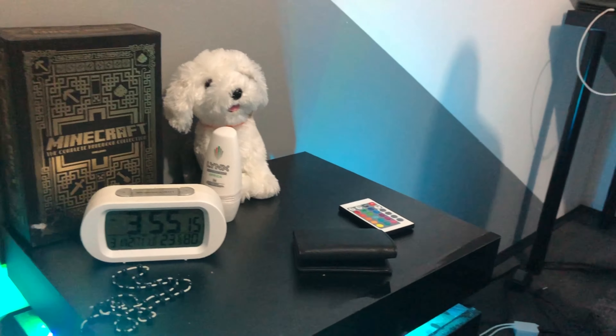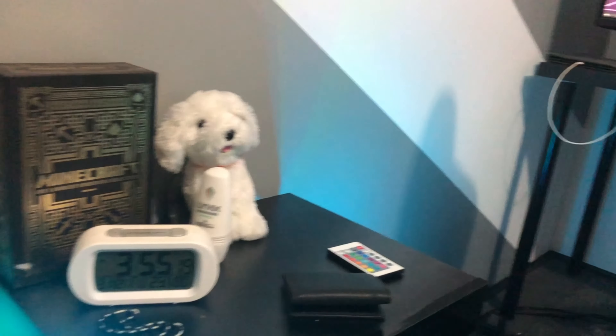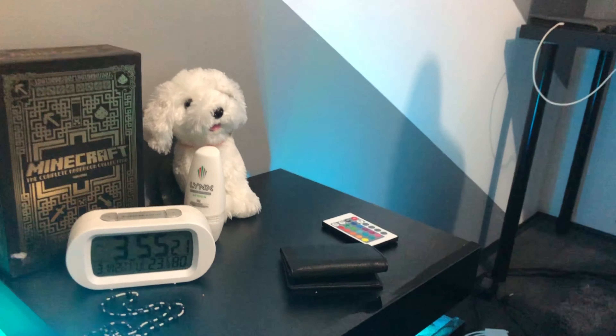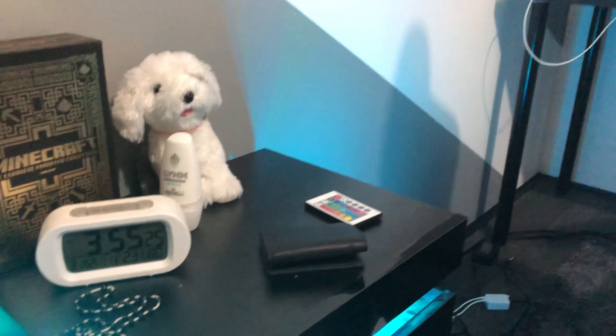There's more Lynx body deodorant, and there's a fake puppy — I got it when I was a kid from like a fair and I just kept it because I liked it. Alright, I think that's it for the room, so now let's get into the gaming setup.